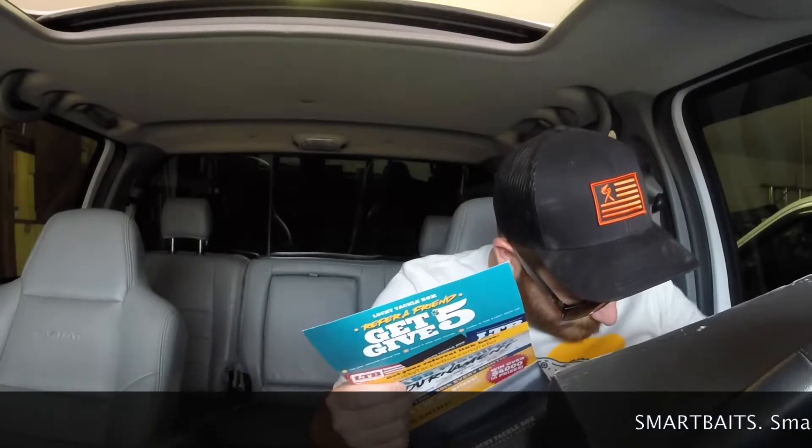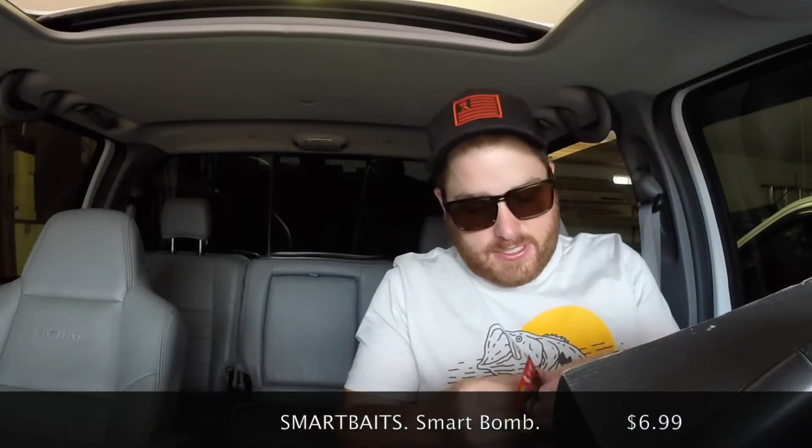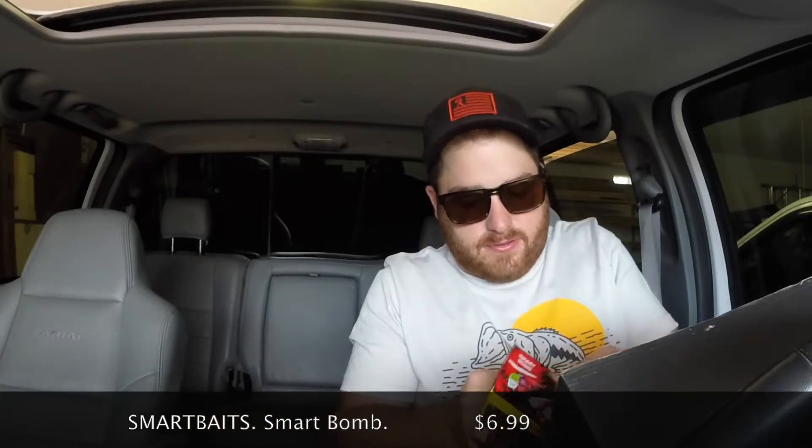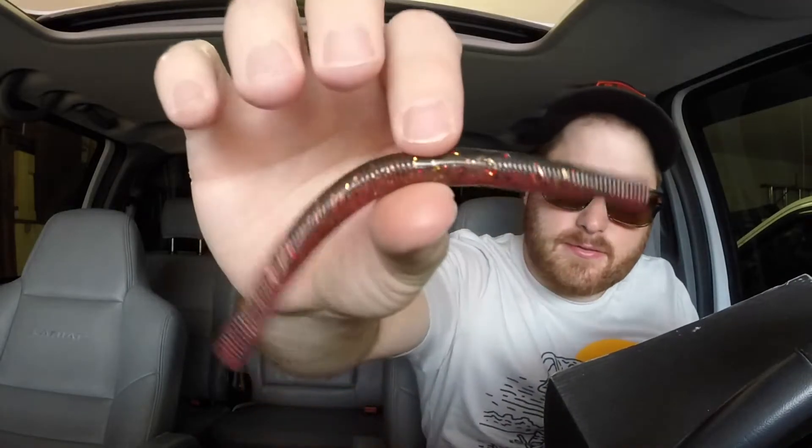Now from Smart Baits we have the Smart Bomb. This is one of those that's supposed to change colors depending on water temperature. This is the June Bug blood red — basically a stick bait. It's not sure if it's scented — it has a plasticky smell — so you'd probably use some of that garlic scent on it. I tried to get one of these to change color in a water bottle in a previous video and it did not work.